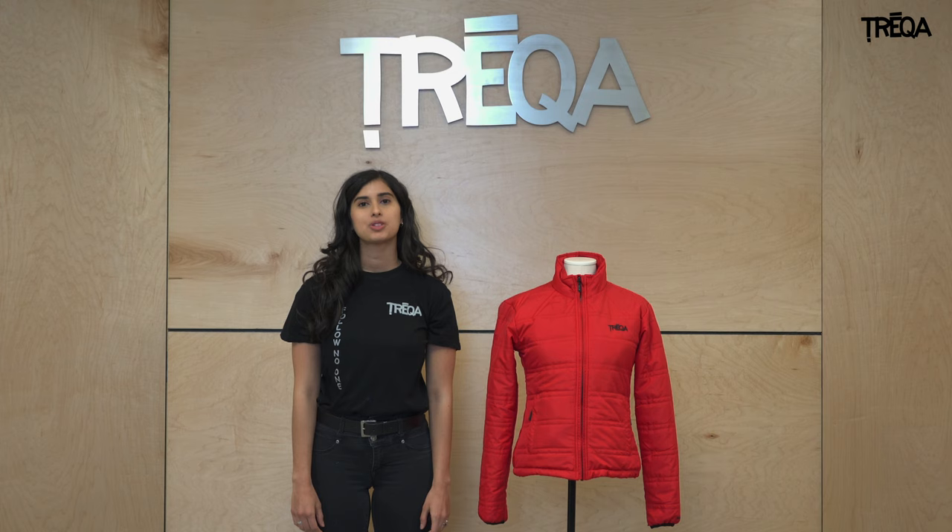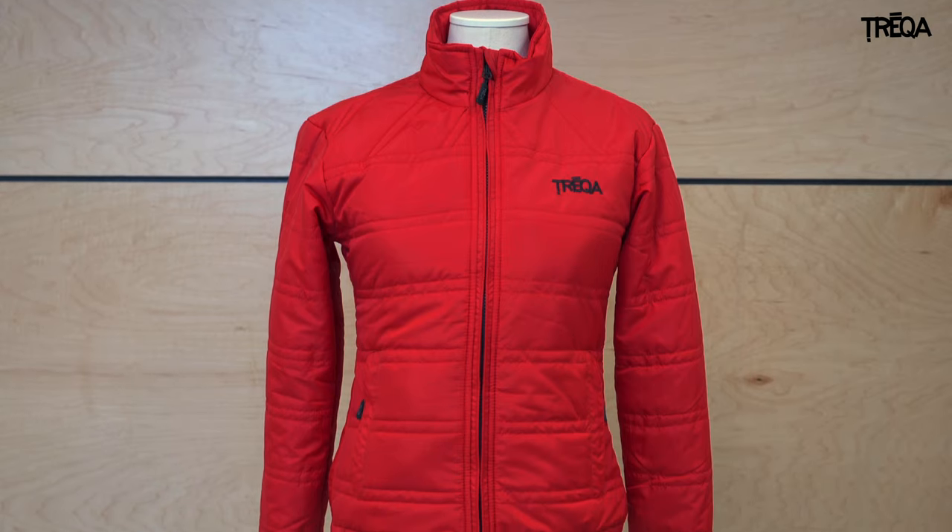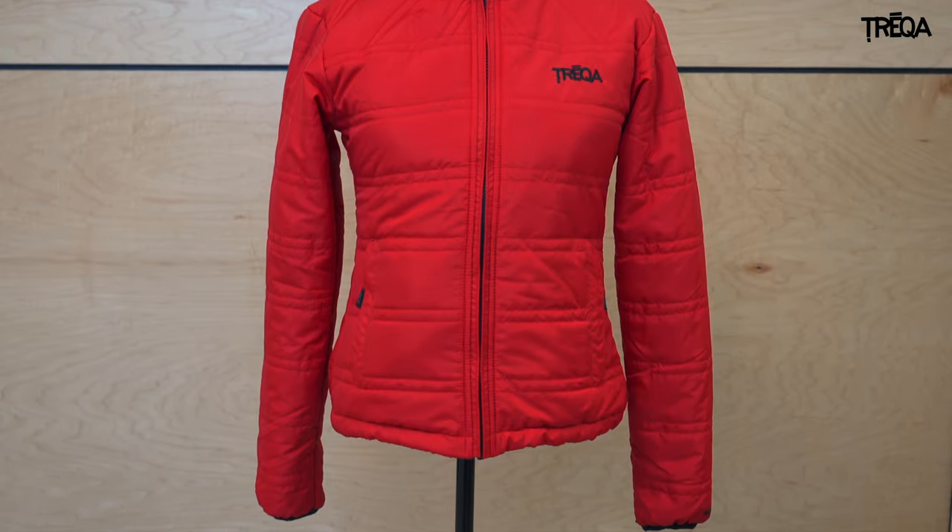Hey guys, it's Jade from Treka. Today I'm going to show you Treka's Diplom Jacket. Let's get started. A stylish, technical women's insulated jacket, perfect for spring and fall.